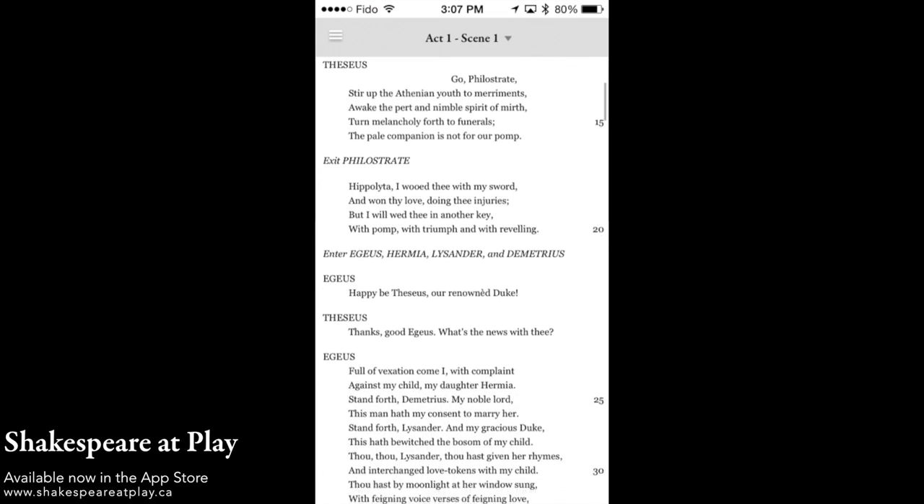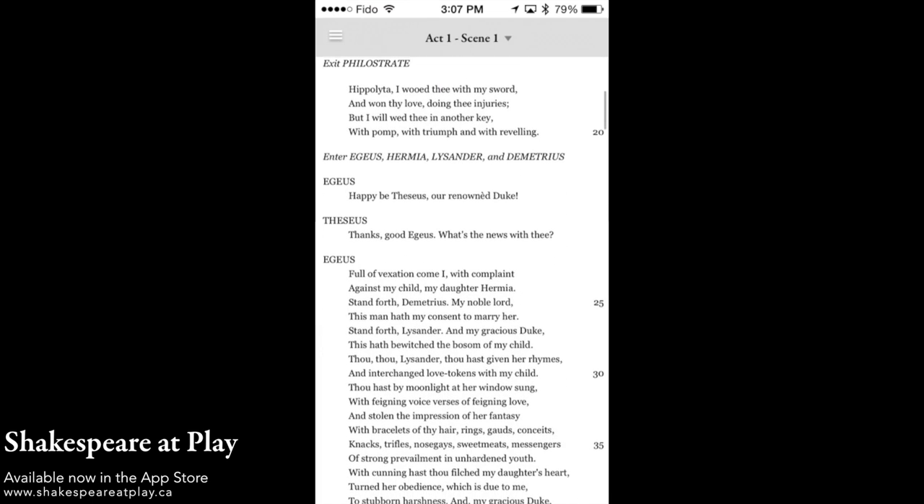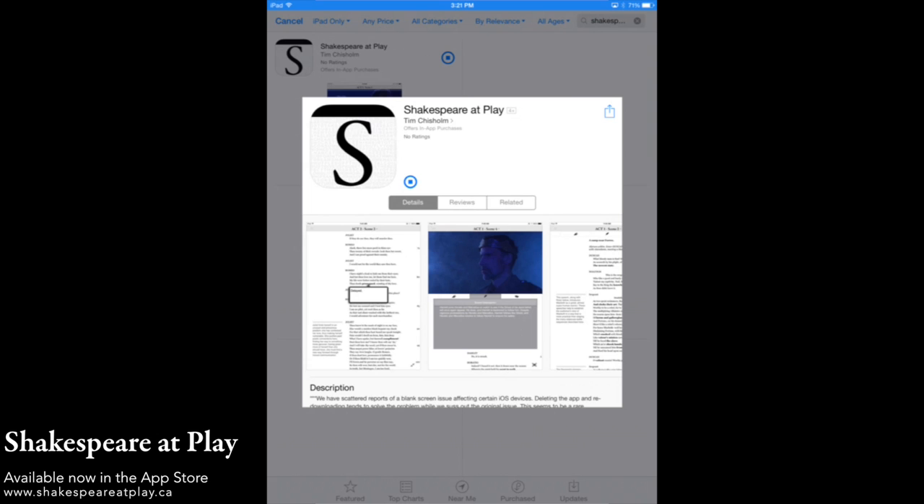Our text editions have been edited by our team at Shakespeare at Play, and new ones are being added all the time. The app is free, so head over to the App Store and check it out!